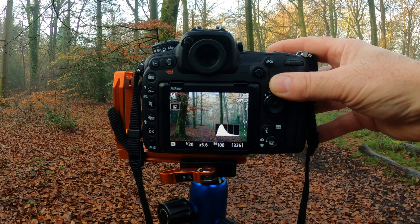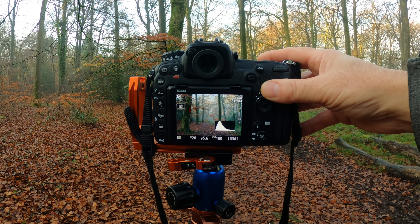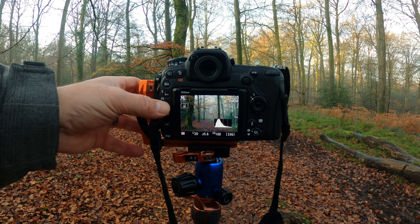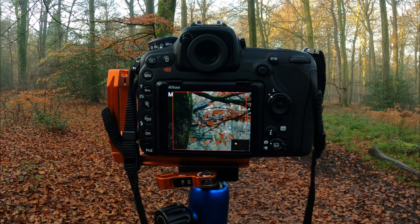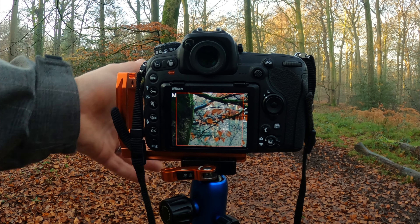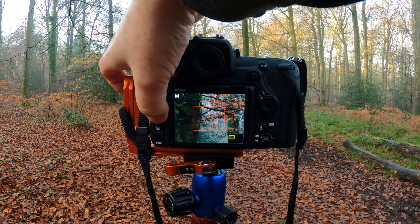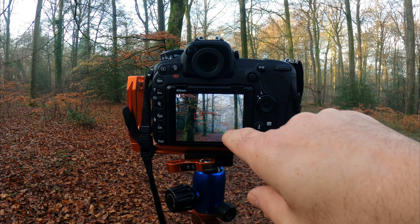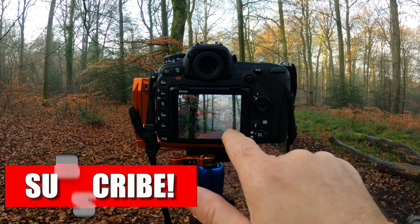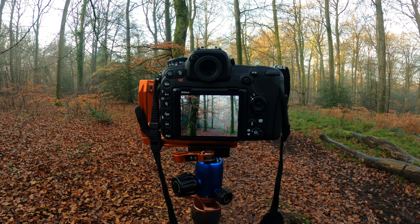So let me talk you through this image. We've got a 20th of a second, f5.6, ISO 100, shooting at about 35mm. My focal point is going to be the first tree on the left-hand side — I'll zoom into that and make sure it is crystal clear. That's going to be my main anchor point. The trees on the right-hand side give a bit of balance, and you've got rusty leaves coming across on both the left and right, so you've basically got a balanced composition.